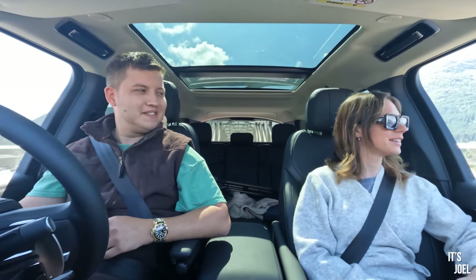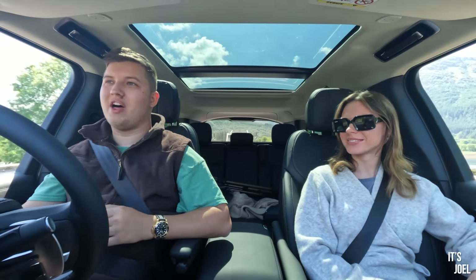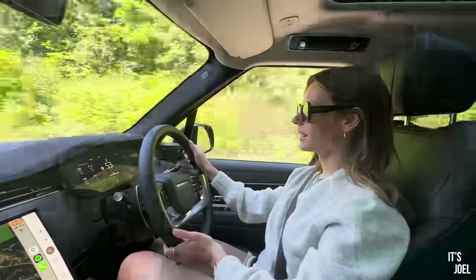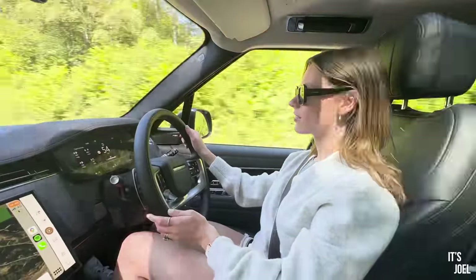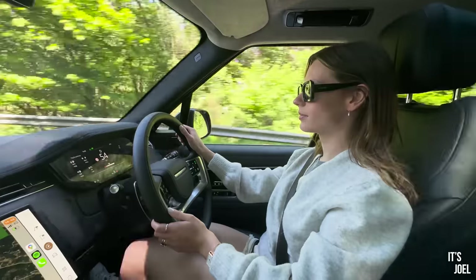Katie, did you find the Range Rover comfortable? Yes. And I say 'we' because Katie actually did at least half of that 450-mile drive yesterday. And how did you find it to drive? I was like a school kid, I was so excited.